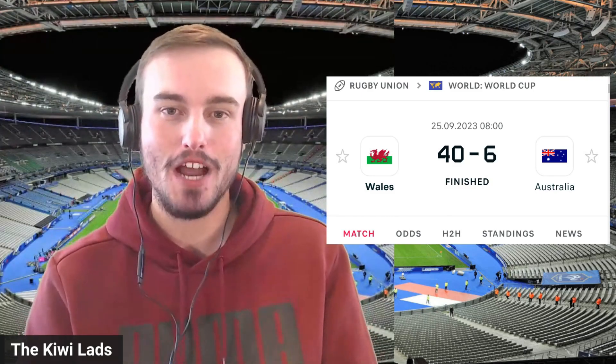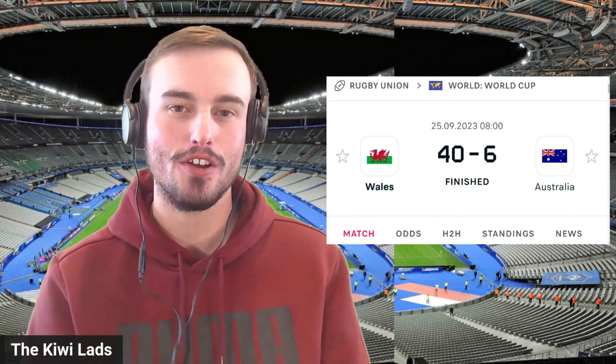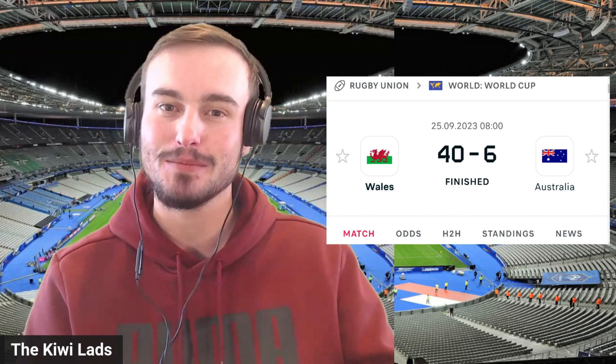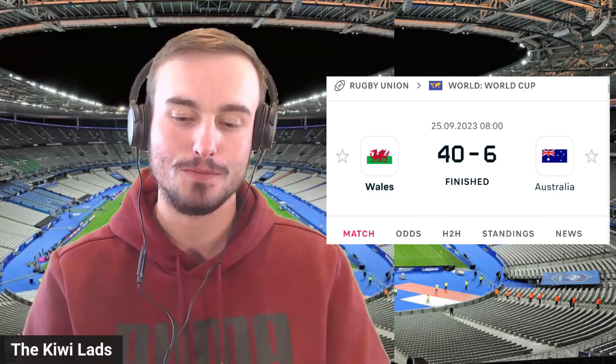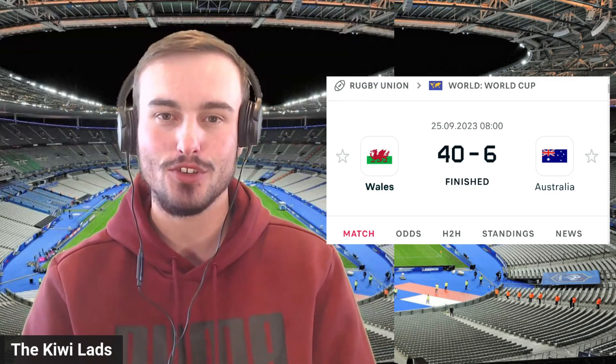We have just seen the biggest losing margin for the Australians in a Rugby World Cup. It wasn't that long ago that I was saying that exact same statement for the All Blacks in their pre-World Cup game up against the Springboks, but in this game something just didn't quite feel right with the way that the Australians were playing.